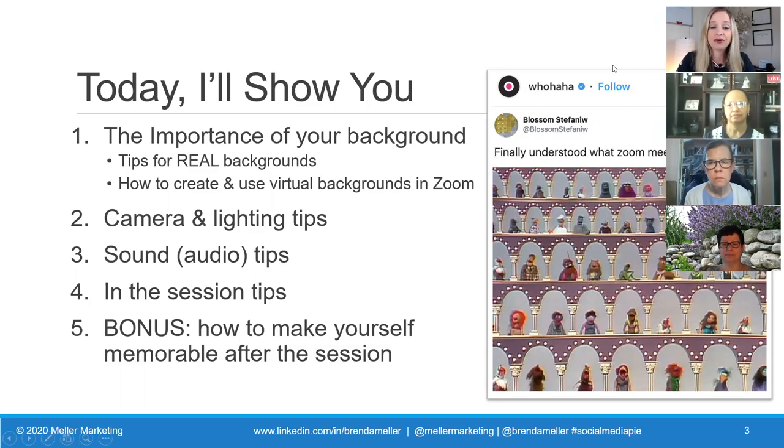Today I want to show you a few items. Number one, the importance of your background - I'll give you tips for real backgrounds, and I've got a real background behind me right now. I'm also going to talk about how to create and use virtual backgrounds in Zoom, and we're actually going to practice that today. We'll talk about camera and lighting tips, sound and audio tips, and session tips - what can you do while you're in a Zoom session? And then the bonus is how to make yourself more memorable after a Zoom networking session.